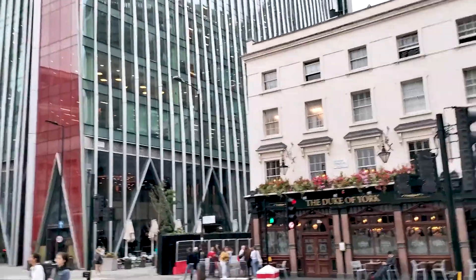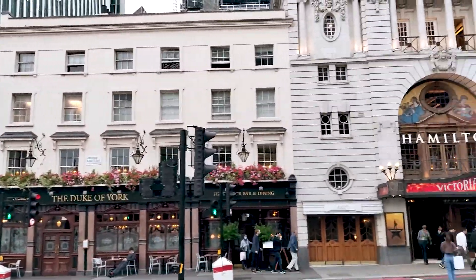I am here right now at the Victoria Palace, let me show you around. It's a beautiful place. This is the Victoria Palace.